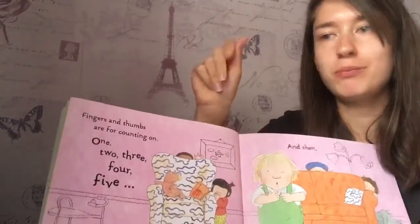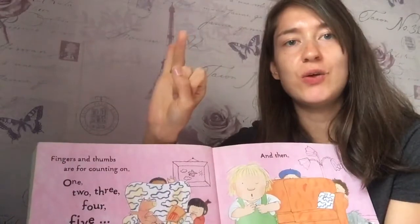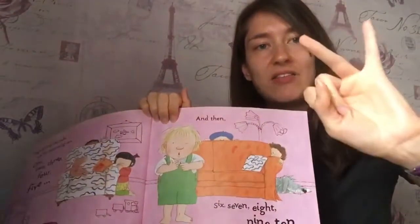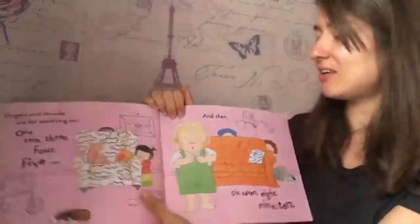Fingers and thumbs are for counting on. One, two, three, four, five and then six, seven, eight, nine, ten. Ten fingers.